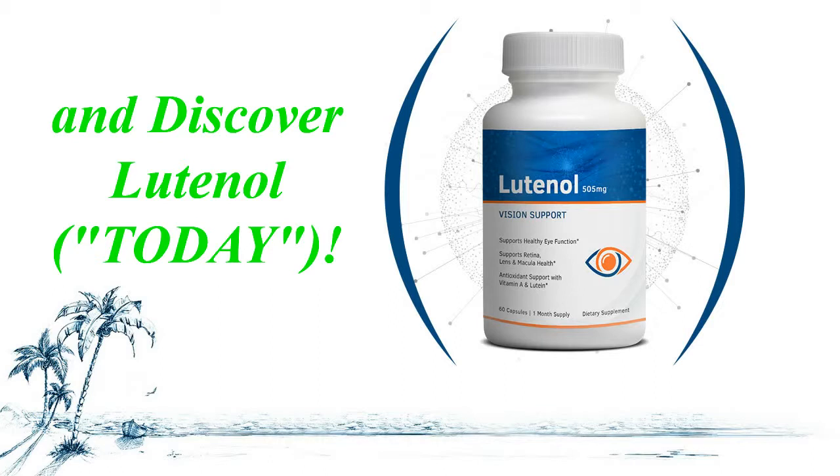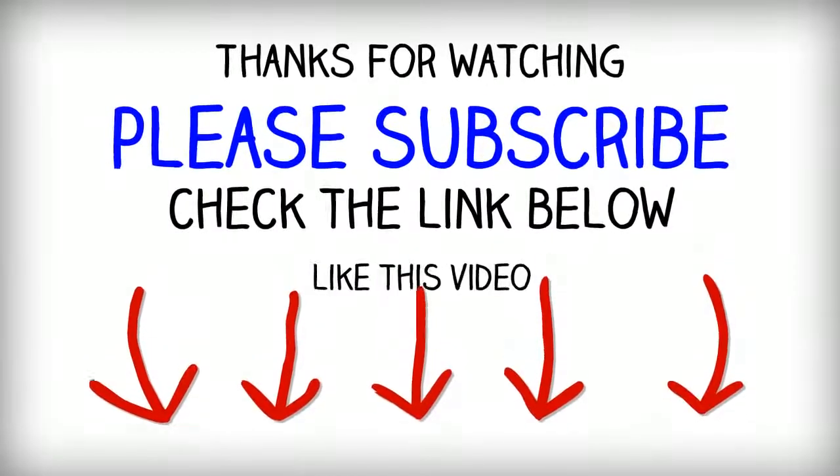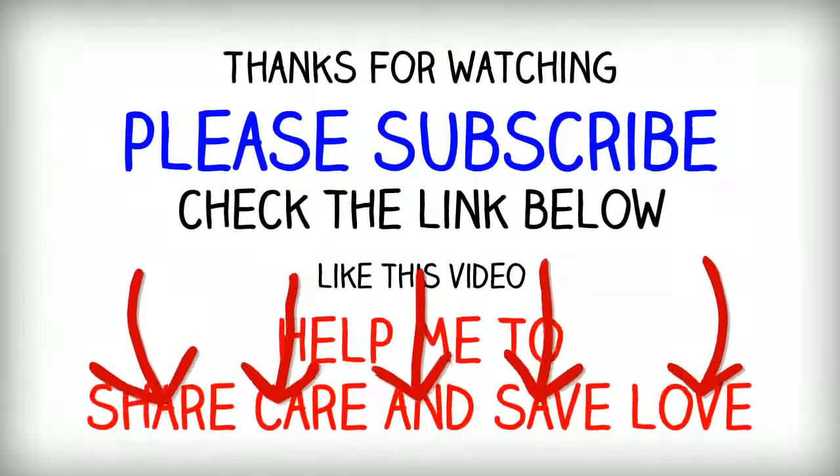If you found this review helpful, could you please help this channel out and subscribe, and give the video a thumbs up. It really does mean a lot. Thank you.